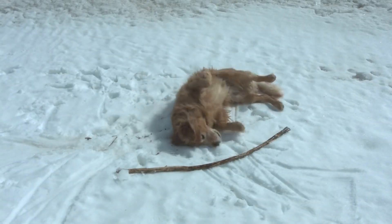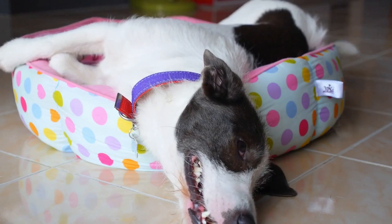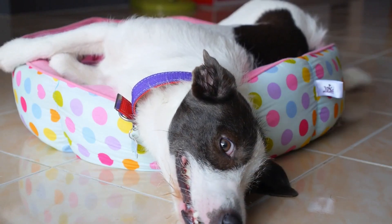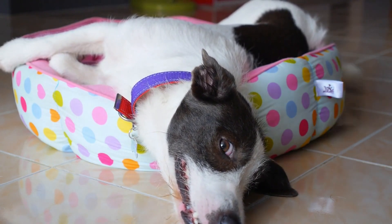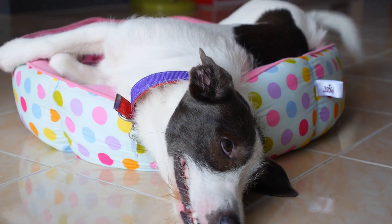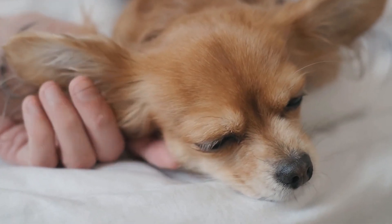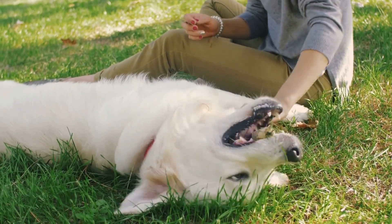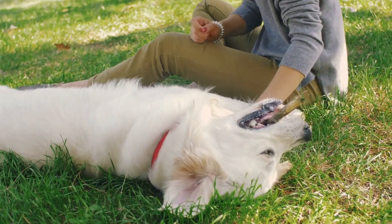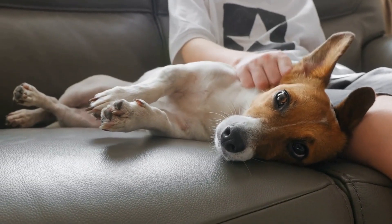Dogs sweat through their paws and their belly is a major source of heat. So by sleeping on their back with their belly in the air, they can stay nice and cool. But it's also a vulnerable position to be in, and dogs only do it when they trust you and their environment. As dogs age, you might notice they don't sleep in this position as much. But don't worry — it doesn't mean they don't trust you. It may be due to age-related ailments like arthritis.